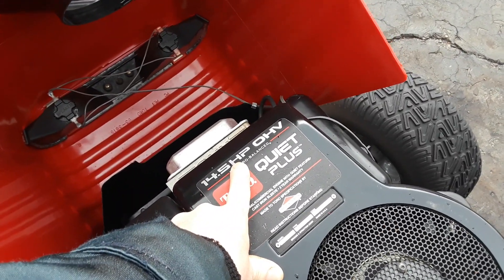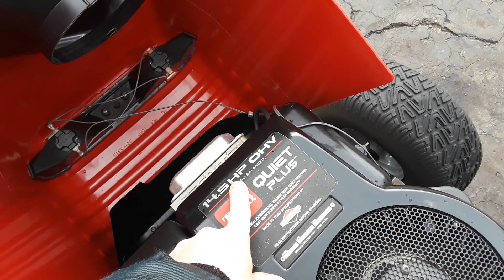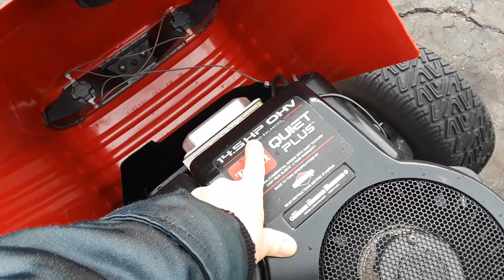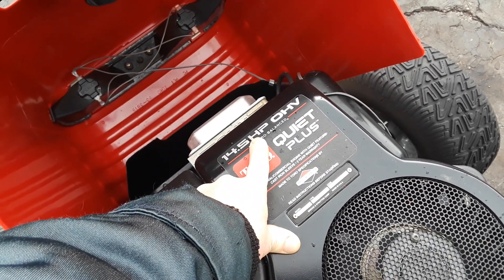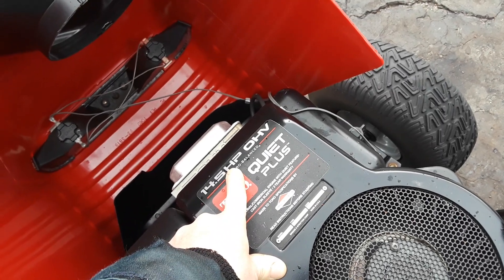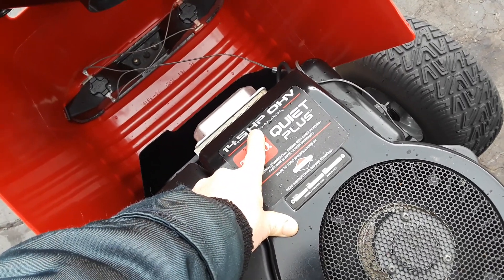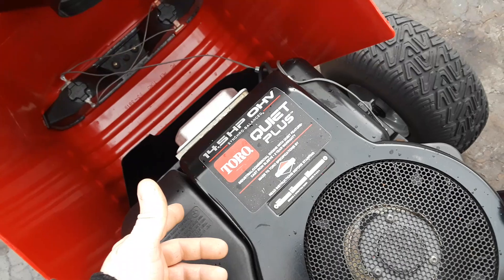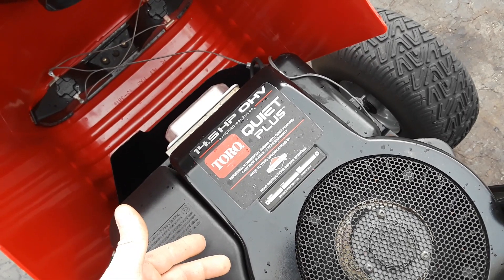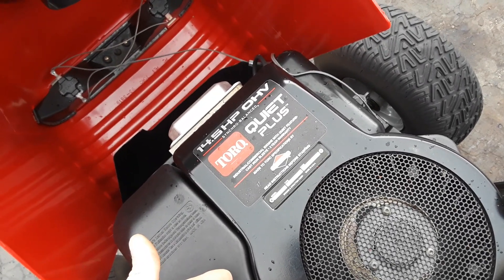They don't even rate them in horsepower anymore as a result — everything is in foot-pound torque and cc's now. Horsepower they pretty much did away with, especially on the smaller stuff. You still see it on the bigger ones now and then. You've got one that's 500cc and one that's 540cc — I've seen that 540cc one rated anywhere from 19.5 to 21 horsepower and it's the same engine. So again, where are they coming up with these numbers?